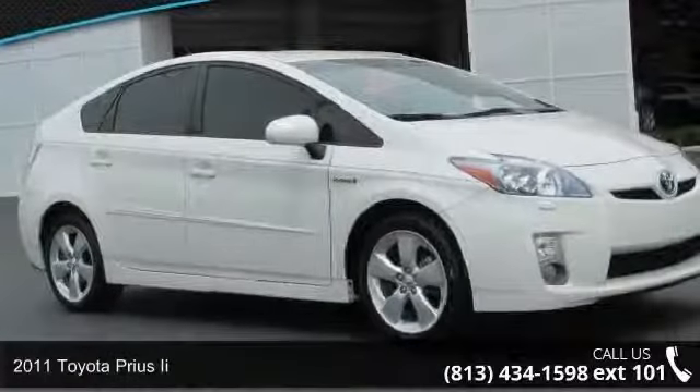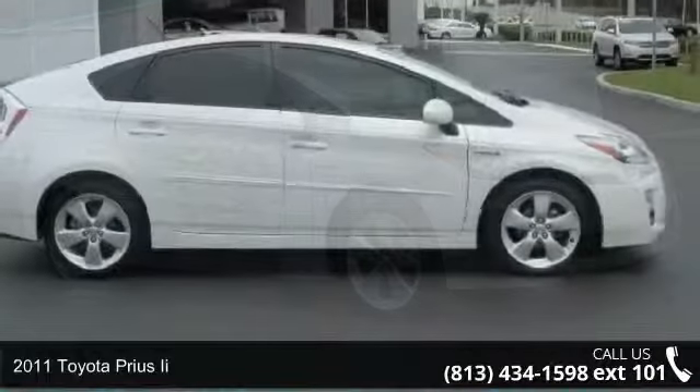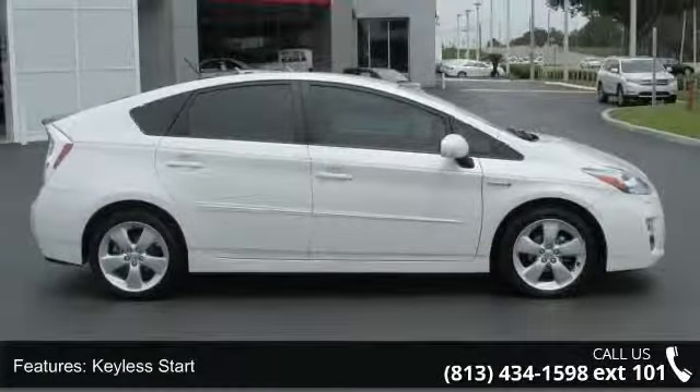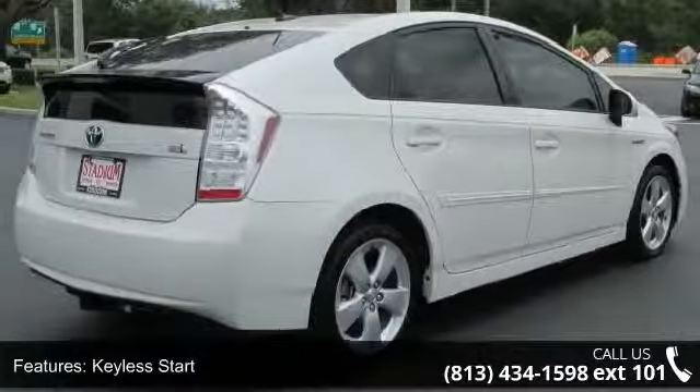Arrive in style with this 2011 Toyota Pre-C. If you are looking for an automobile with great features, look no further. This vehicle comes with a reliable 4-cylinder engine connected to a smooth shifting automatic transmission.